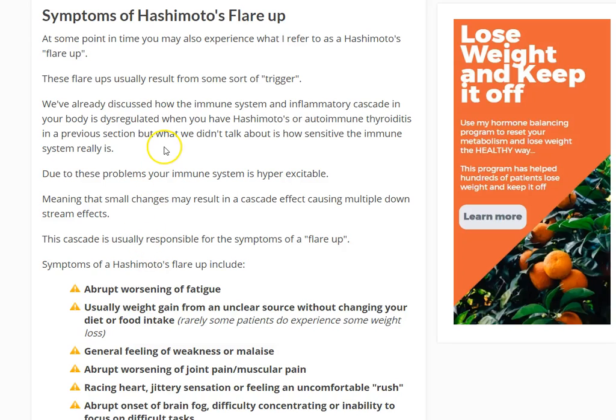Hey guys, it's Dr. Childs here. Today I want to talk about the symptoms of a Hashimoto's flare-up, specifically what those symptoms are, and also what you can do about them or what steps you can take to reduce those symptoms.